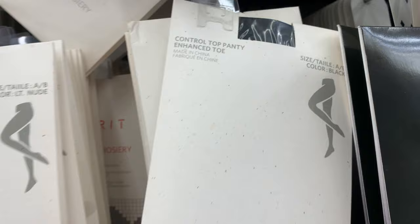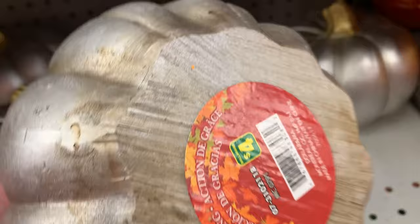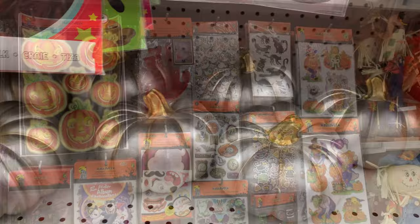There were a couple of pumpkins that were new this year — they were actually quite heavy, really nicely made. They were four dollars each. And they had lots of stickers for Halloween.